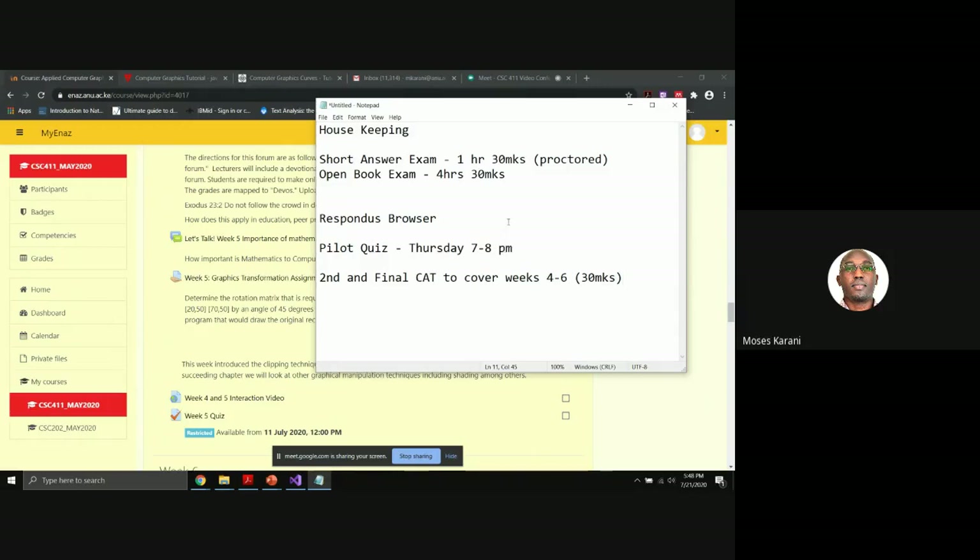Any questions about the exams? I hope all of you have downloaded the Respondus browser. For the pilot quiz on Thursday between 7 and 8 p.m., we will use the Respondus browser. If you don't have it, you will not be able to do the pilot quiz. That is exactly how the short answer exam will be done — 30 questions, not allowed to check anywhere.